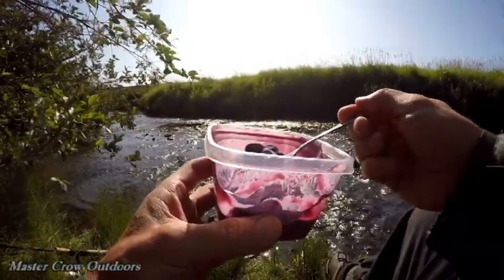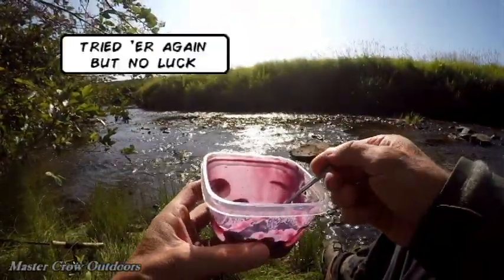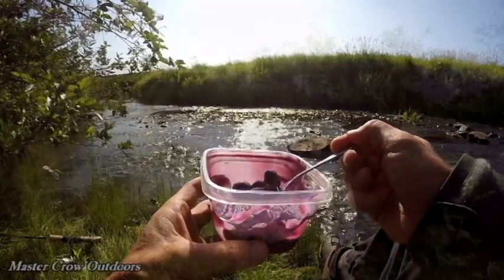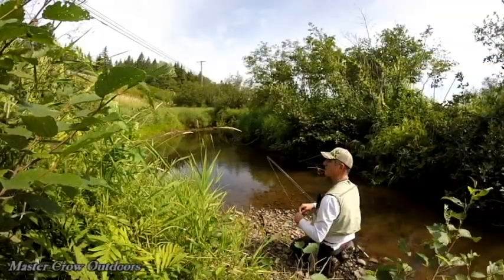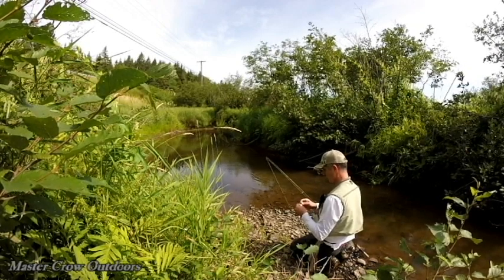Time for a break and let that pool settle down. Back to the honey hole — see if we can coax one more trout there.